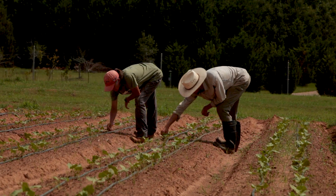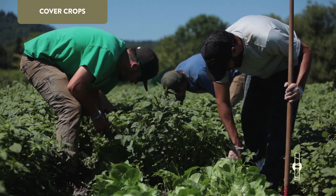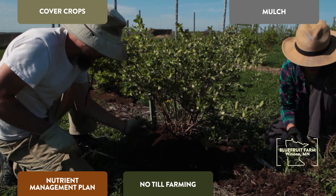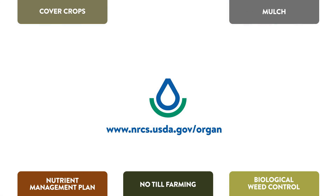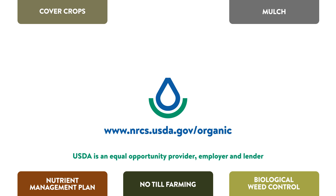To learn more about how NRCS can help organic farmers suppress weeds using cover crops, mulch, nutrient management, no-till farming, and biological weed control, contact your local NRCS office, where they can help you help your land organically.